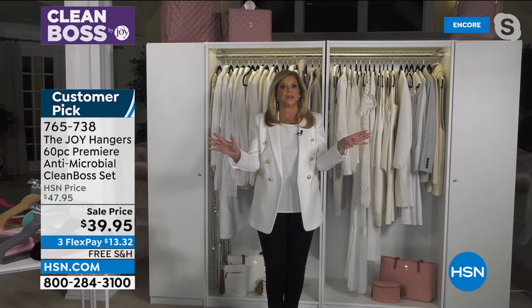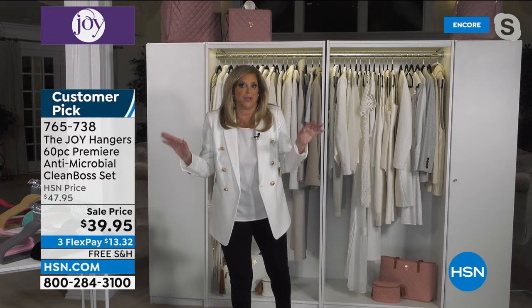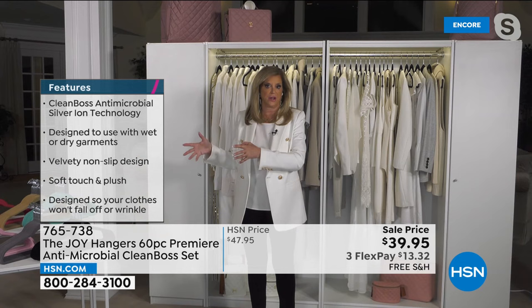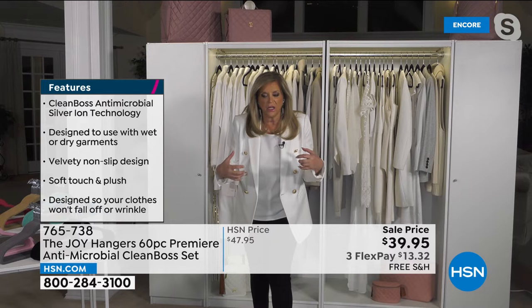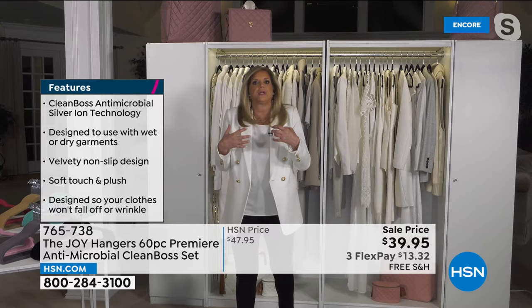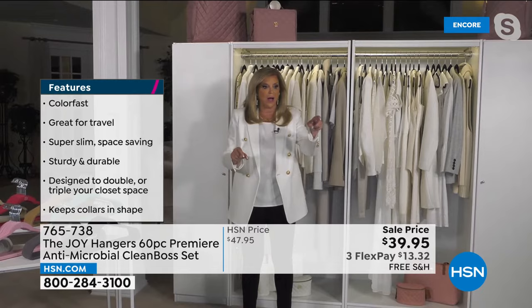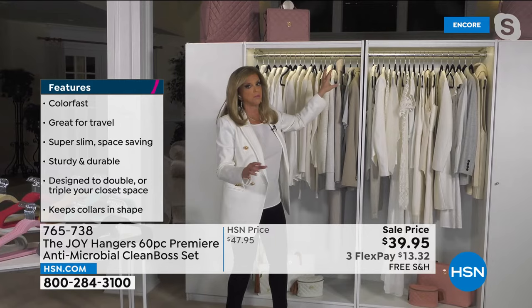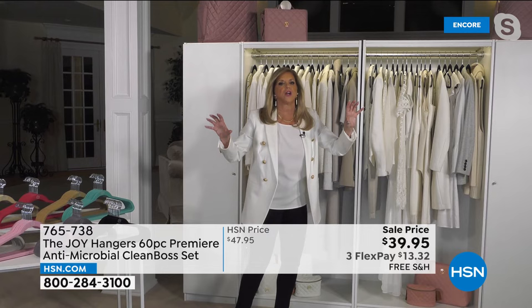Joy: I created a whole industry of velvety ultra-slim hangers — all those imitators have nothing on the science of this hanger. Now with Clean Boss technology it literally inhibits bacteria and mold 24/7, keeps your closet fresh, eliminates odors. You're getting way more than a closet full of hangers. The black is the number one selling color — colorfast, rich, durable, holding the heaviest coats.